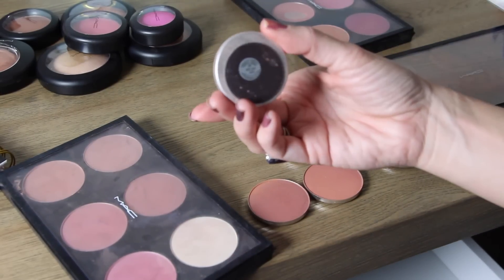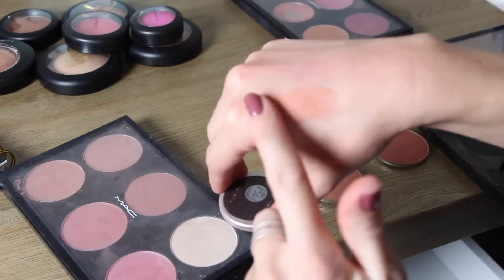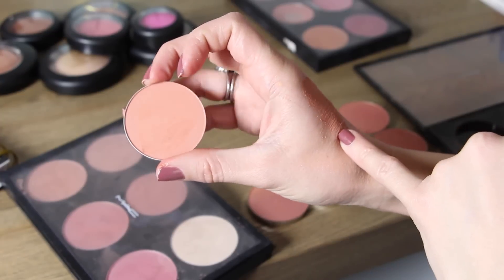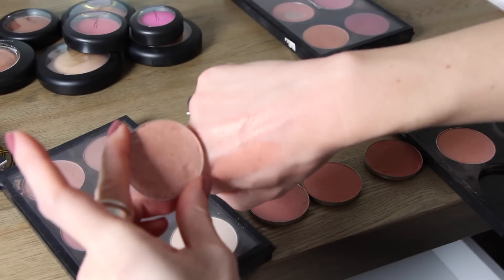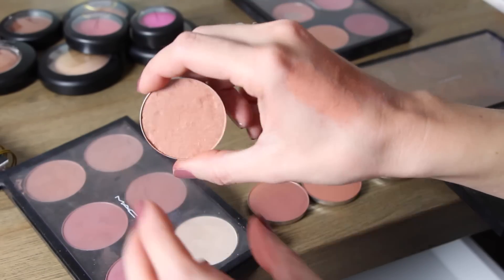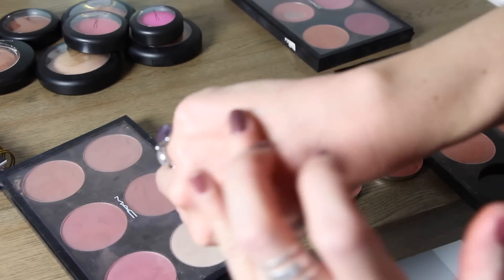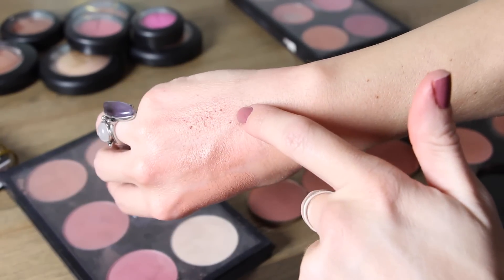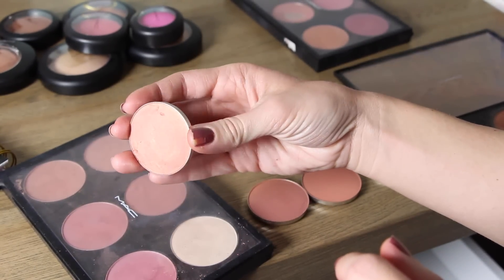This next one is in the color Melba — a fantastic blush, everyone should own this. It's a very neutral peachy orange, very easy to work with, looks beautiful on the cheeks. Then Margin — a beautiful shimmery peach. You don't even need a highlight with it because it's seriously very glowy. Spring Sheen is like the darker sister of Margin, with a little more pinky golden reflex. You can see it's very very shimmery — really pretty.